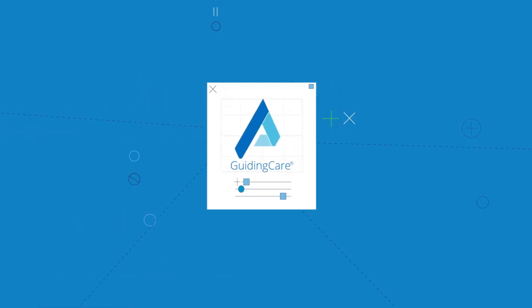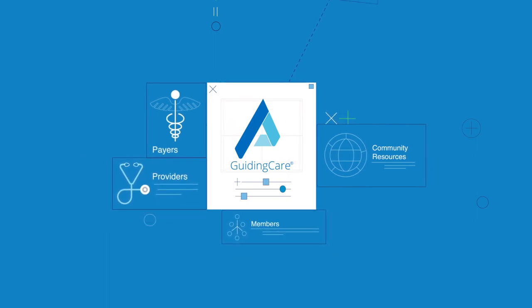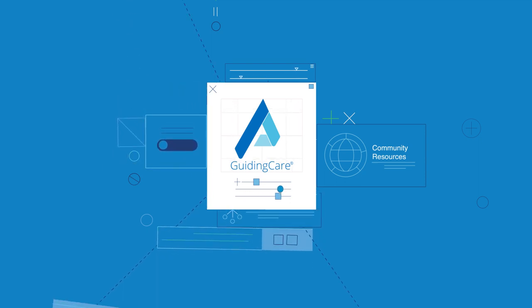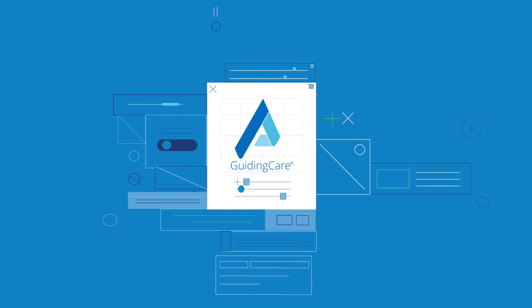Altruista Health's Guiding Care platform has the answer: connectivity. Guiding Care connects the healthcare community with one platform for medical management and population health. It works across the entire continuum of care to deliver and support value-based care.